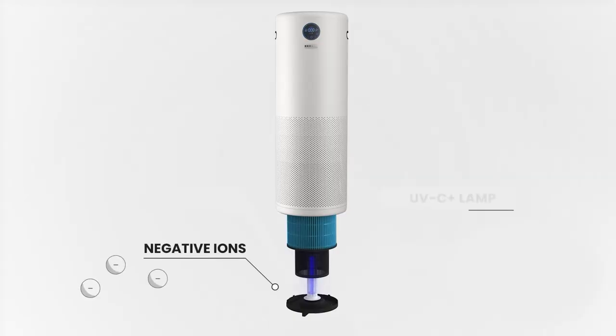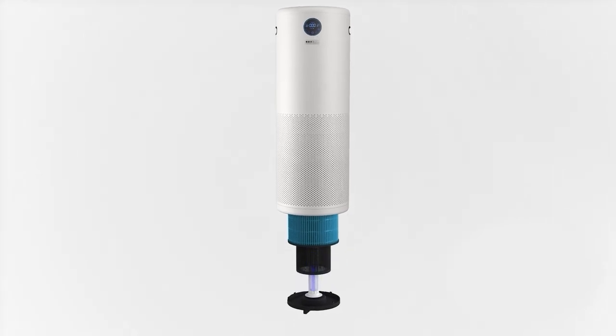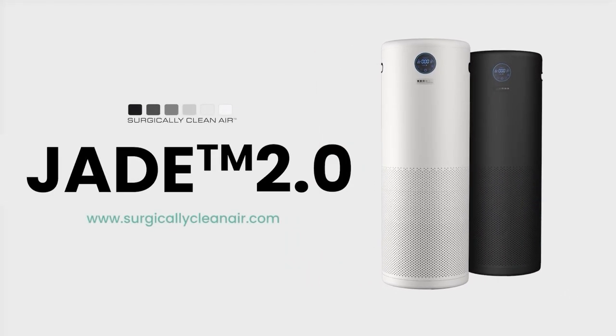Be prepared for your patients and staff with robust technologies that combine to protect you against indoor air pollutants and viruses. Meet the most powerful, yet quietest air purifier — the Surgically Clean Air Jade.